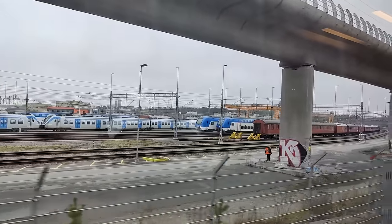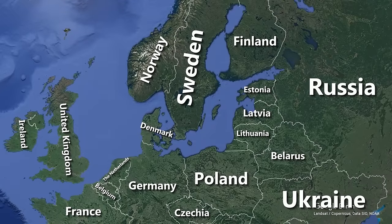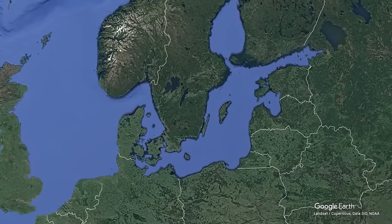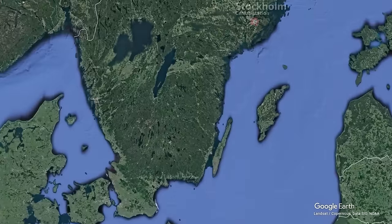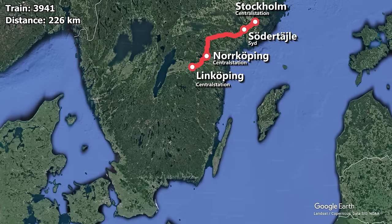And with us now well on our way, it's about time we take a look at the route map for today's journey. We are taking Snälltåget train number 3941, which starts at Stockholm Central Station, and then continues with stops in Södertälje Syd, Norrköping, and Linköping, where I will end my journey. The distance to Linköping is 226 kilometers, which the train is scheduled to cover in 1 hour and 54 minutes, giving the train an average speed of 119 kilometers per hour.